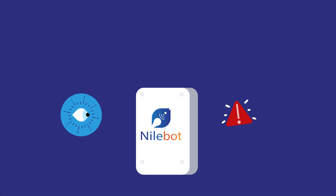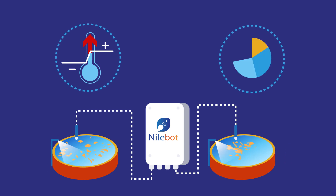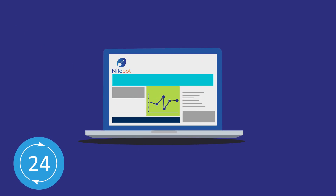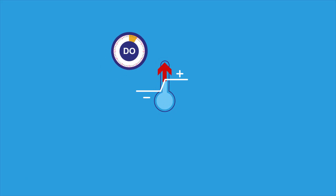Niobot is a water quality monitoring and alarming system based in IoT that measures, records, and sends the readings of water parameters to your personal account that is accessible from your smartphone, tablet, or laptop for a 24-7 monitoring of your water quality. By measuring dissolved oxygen,